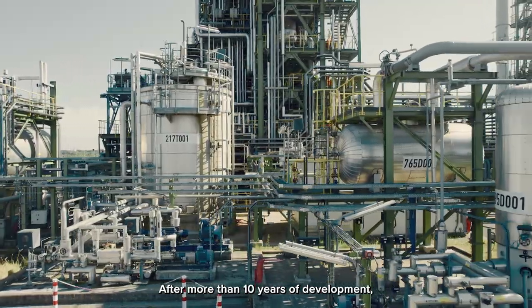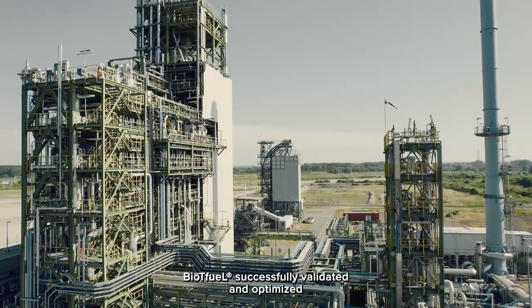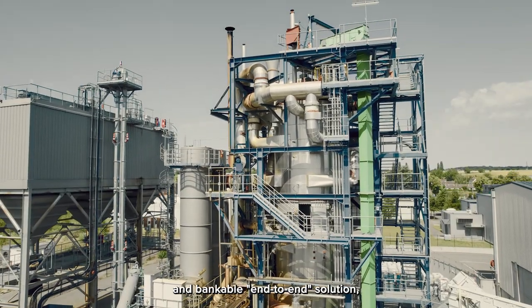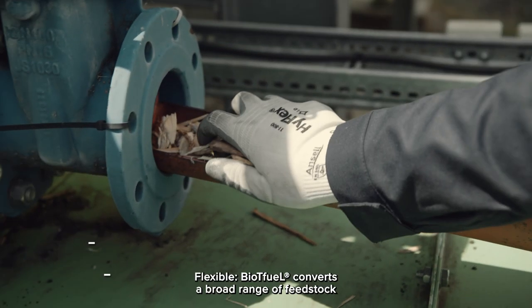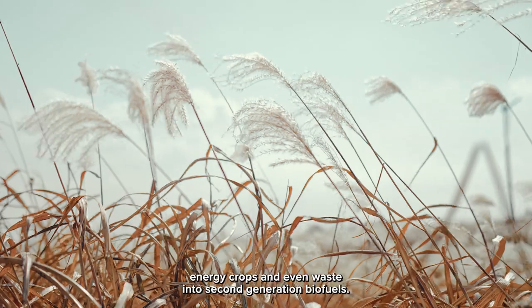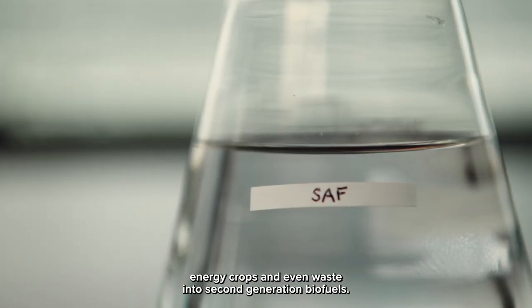After more than 10 years of development, BioTFuel successfully validated and optimized on large-scale demo units is a robust, de-risked and bankable end-to-end solution, from field to wheel. Flexible, BioTFuel converts a broad range of feedstock such as forestry and agricultural residues, energy crops and even waste into second generation biofuels.